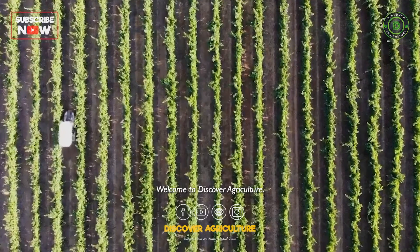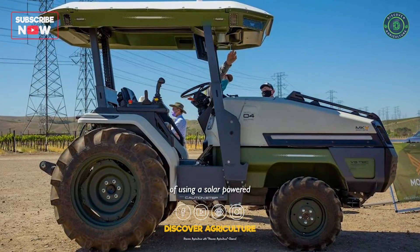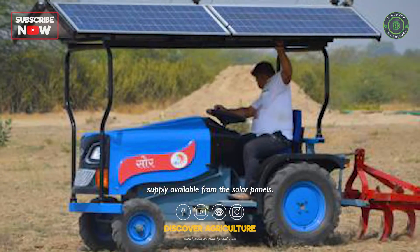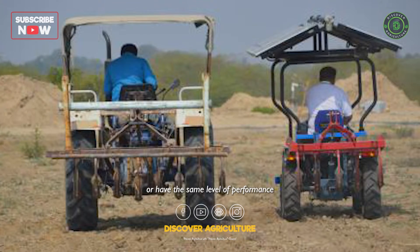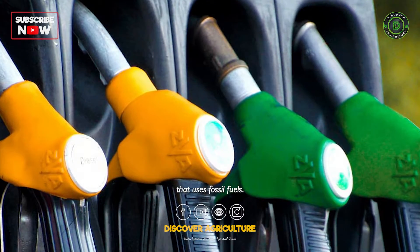One of the main challenges of using a solar-powered tractor is the limited power supply available from the solar panels. This means that the tractor may not be as powerful or have the same level of performance as a traditional tractor that uses fossil fuels.